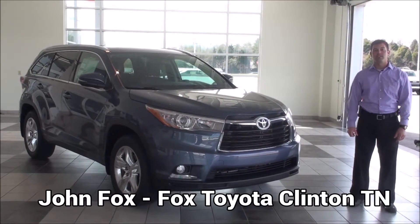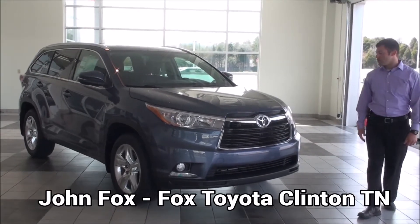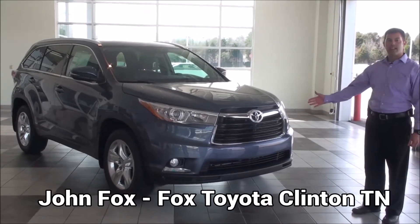Hi, I'm John Fox, a sales associate at Fox Toyota in Clinton, Tennessee, and I'm here to show you the new redesigned 2014 Highlander Limited.